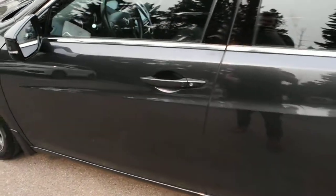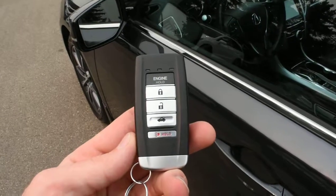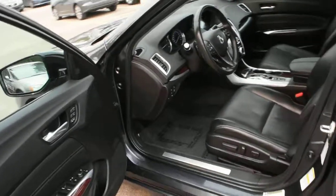As we make our way towards the cabin, you do have a true keyless entry system with your Acura smart key. Within the smart key you do have your integrated remote starter as well.